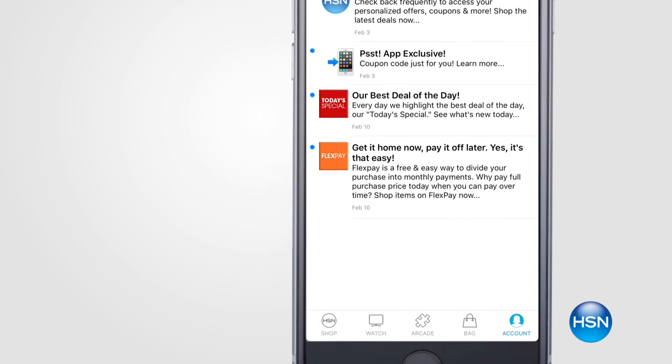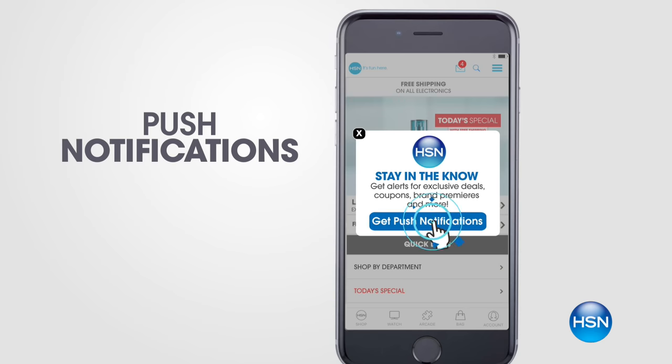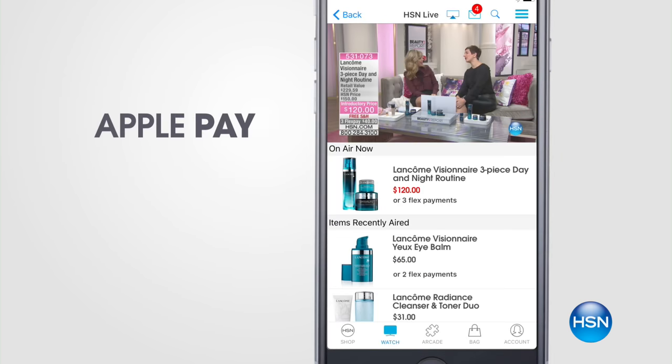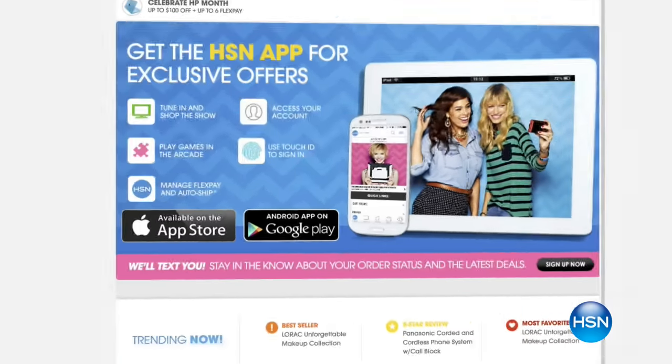We have something really new — you can access exclusive offers and coupons with your new HSN Inbox. Sign in, create an account, stay connected, and we'll let you know about all the sales. You can watch HSN live anywhere, get notified when your favorite brands are on air, use Touch ID and Apple Pay. Visit HSN.com to find out more. We have more Sperry coming up as soon as we return.